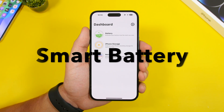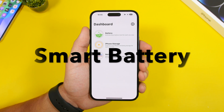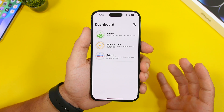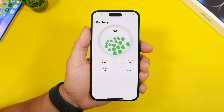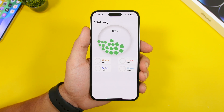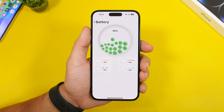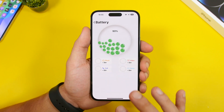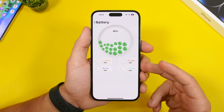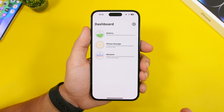The next app is called Smart Battery. This is a really interesting app — it takes the battery percentage of your iPhone and shows you how much time you have for each activity. You'll need to use the app for a few hours first, but then it will show you how many hours or minutes you can watch videos, listen to music, make calls, or play games.